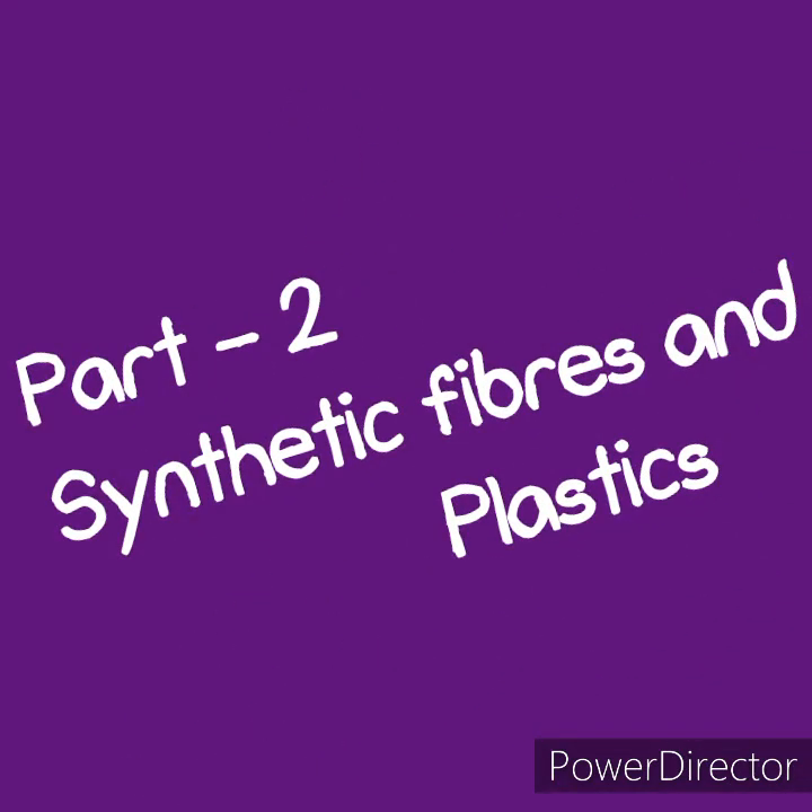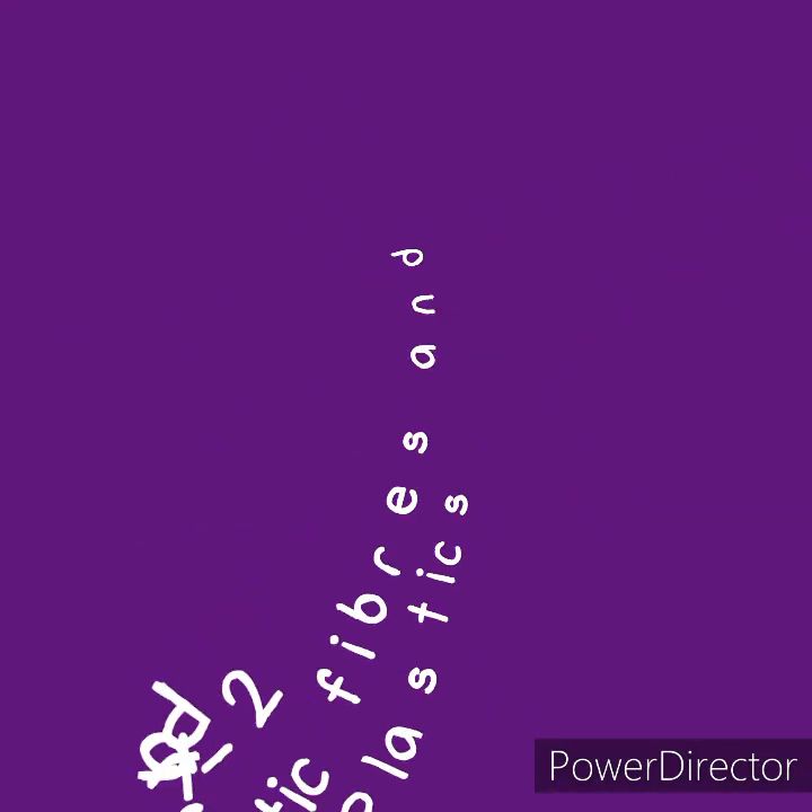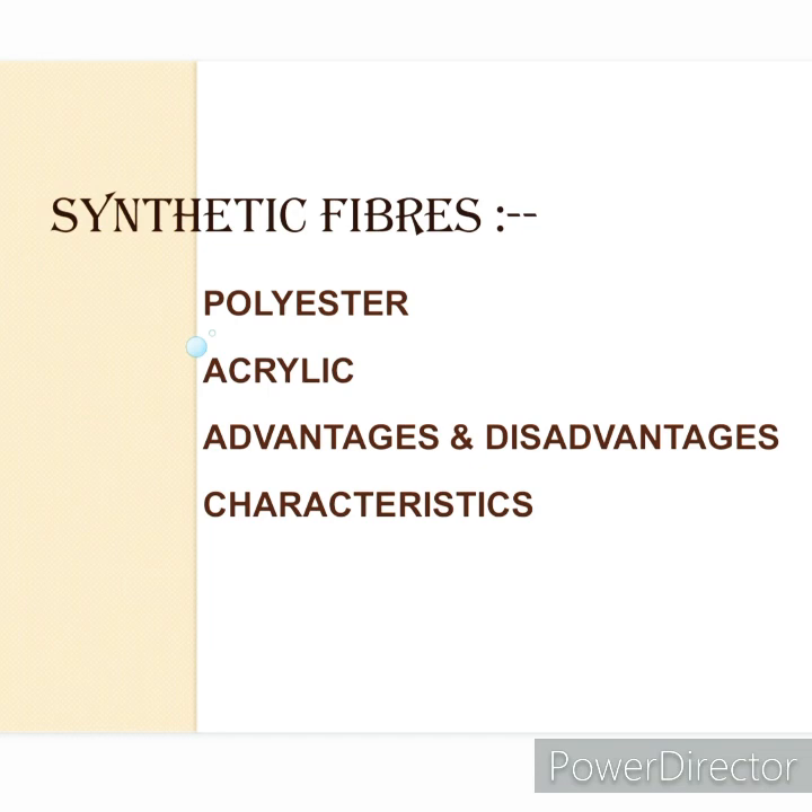Part 2: Synthetic Fibers and Plastics. This part of the video is based on two types of synthetic fibers, i.e. polyester and acrylic, including their merits and demerits, and the characteristics of synthetic fibers.